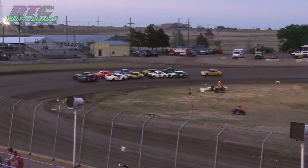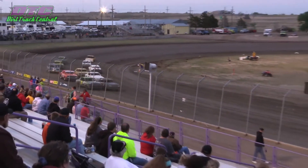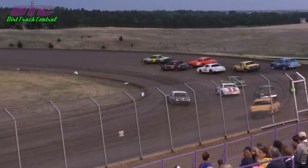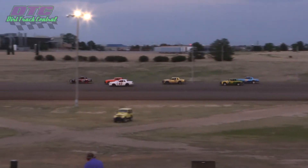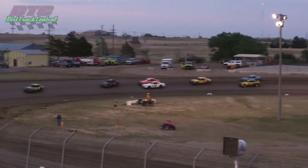Subway to field around to the flag stand. Here we go, we are going green. Irwin jumps out front, drops, Gray is second. Warman is third, but here comes Ross, the 49, making the challenge. Piper is fifth.